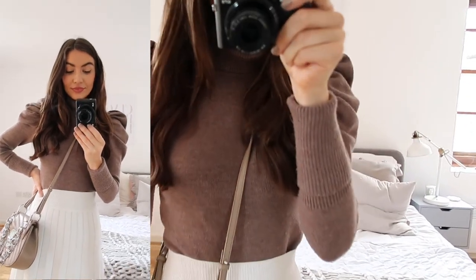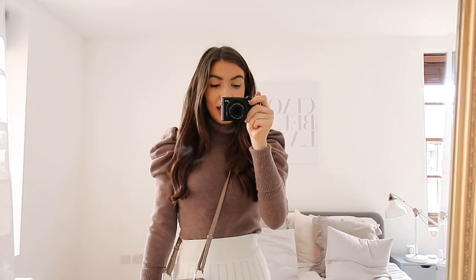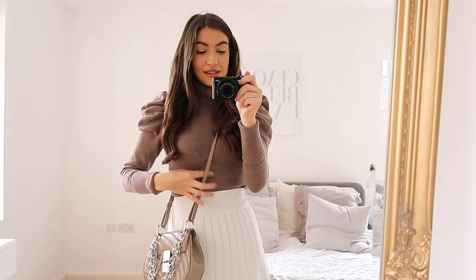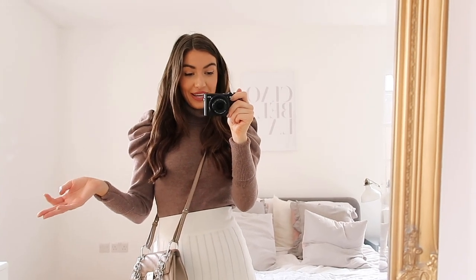The fabric is slightly ribbed and I got this in a size extra small. It's a little bit more expensive than your standard high street jumper but it does feel really thick and good quality, and I know this is going to last me for a few years.